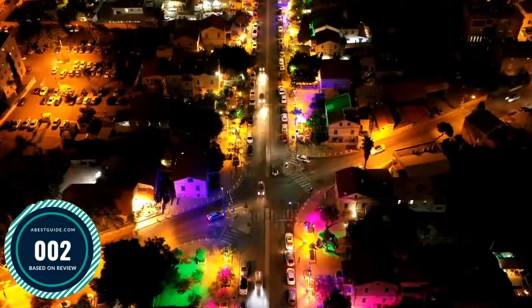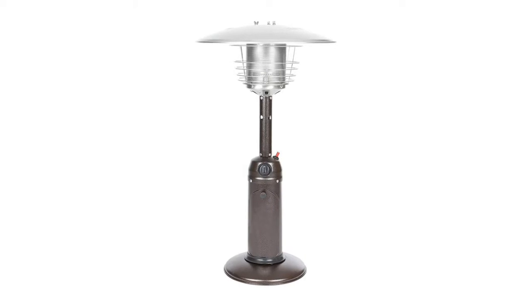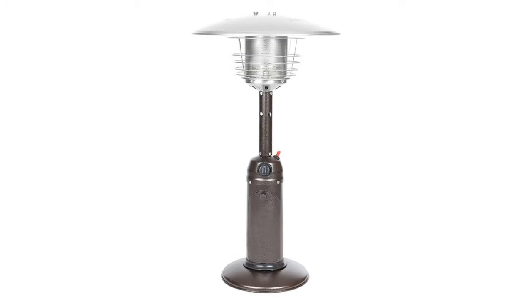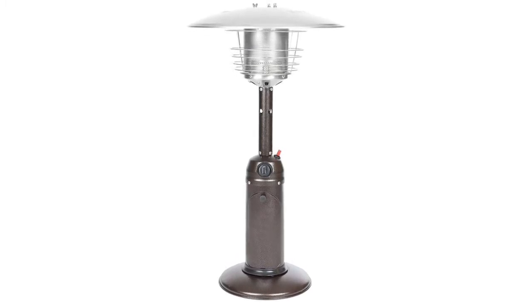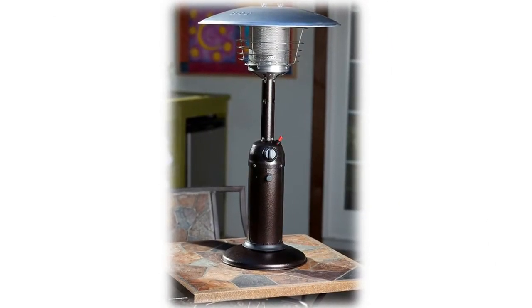Number two: Fire Sense Hammer Tone Bronze Table. This outdoor patio heater is made using heavy-duty commercial grade steel. This small patio heater can be taken indoors easily due to its lightweight. The portable heater makes use of a standard one-pound LPG propane tank.